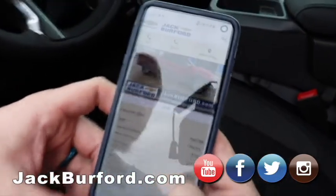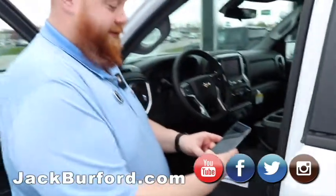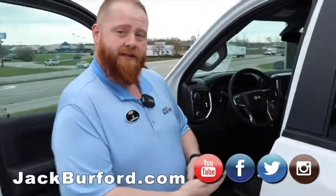And it shows you all the rebates on it. Really? Everything. Well, that works. It's a great deal, man. It's really, really cool.